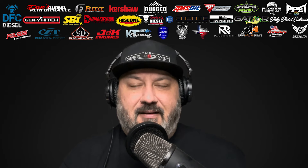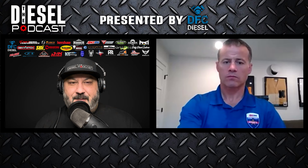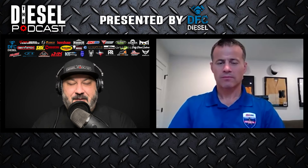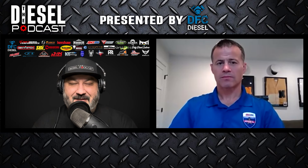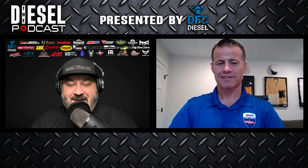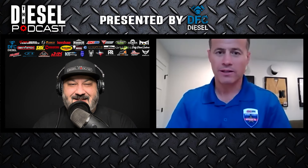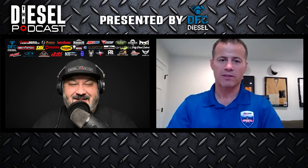Let's get to today's podcast with Scott and talking about oil analysis. Scott, welcome to the Diesel Podcast. I'm looking forward to our chat today about oil, AMSOIL, oil analysis, your business, your history in automotive. Thanks for having me on. I really appreciate it, Patrick. Excited to be here.